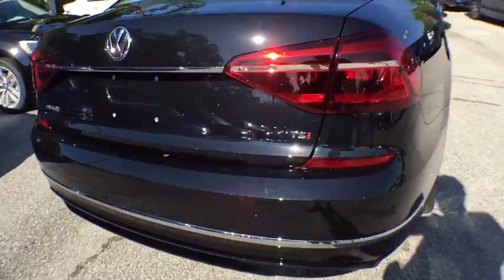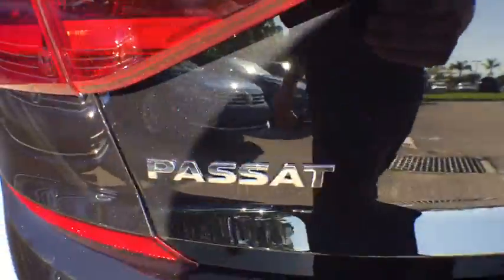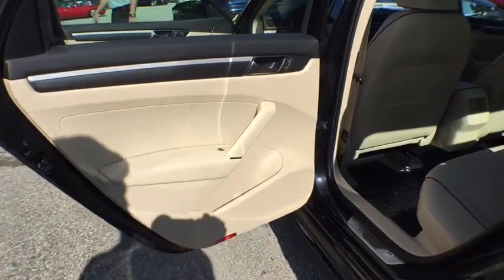Here are some of this vehicle's great options: traction control, dual airbags, leather wrapped steering wheel, power steering, air conditioning front, four wheel disc brakes, heated front seat, CD player, and electronic stability control.